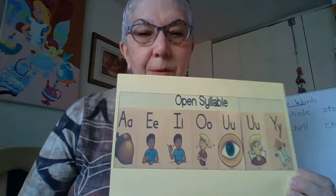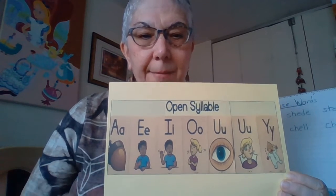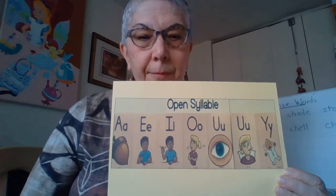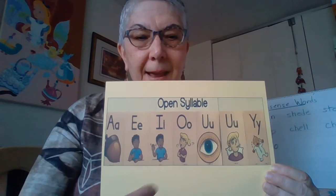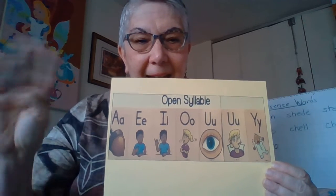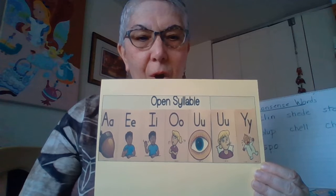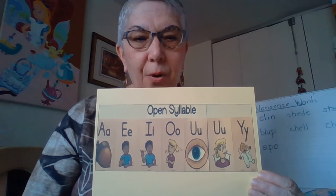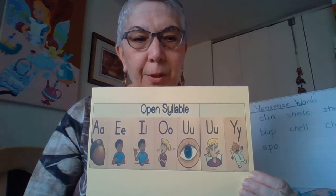Let's practice saying those. A, acorn, A. E, me, E. I, high, I. O, no, O. You, pupil, you.